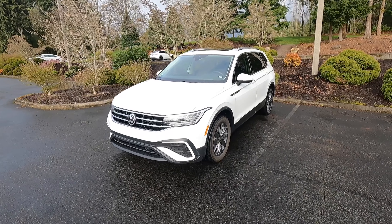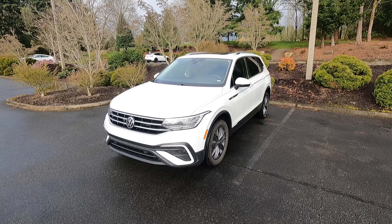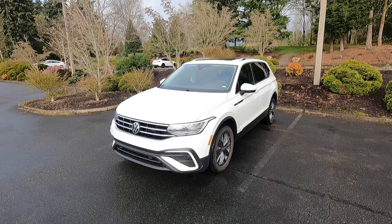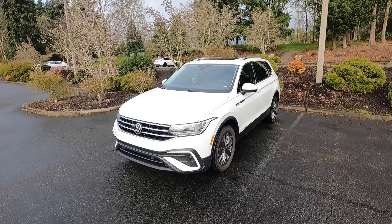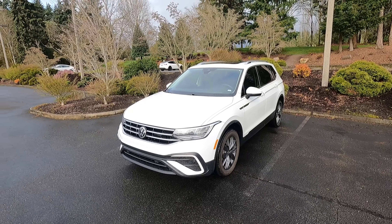Hey guys, welcome to the channel. Today I am in the Seattle area visiting friends and family and this is our rental car. This is a 2022 — I know the title says 23, but this is a 2022 Volkswagen Tiguan.